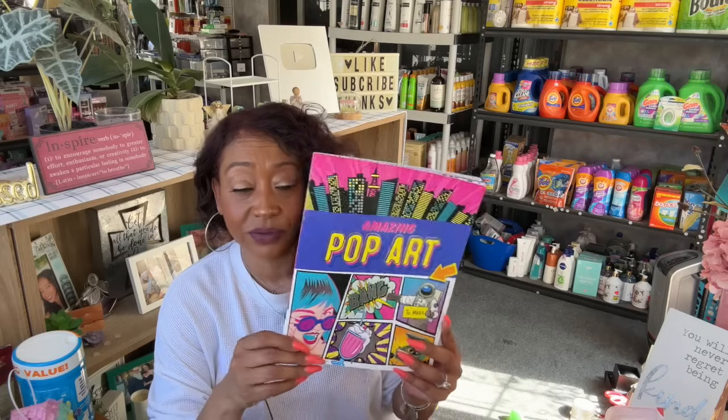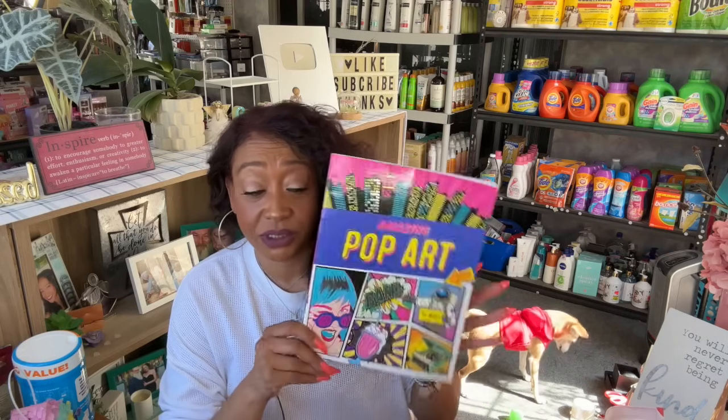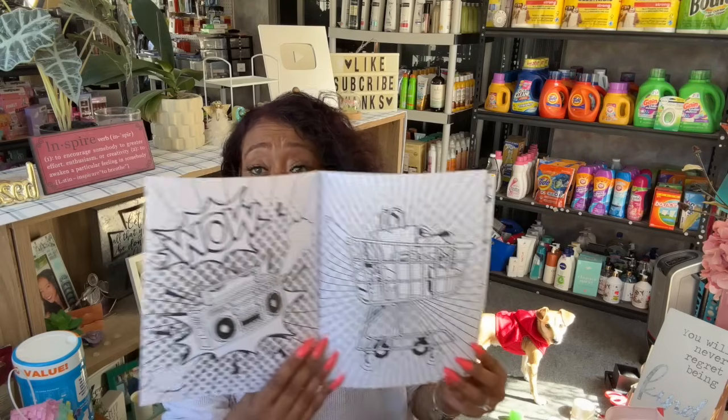A lot of you guys are saying yes to another 80s-themed subscriber gift, so I am starting to collect for that. We'll probably have another one — not this month since I am swamped, but sometime next month. I do have a fabulous 80s-themed subscriber gift in my Wednesday Dollar Tree shop-with-me; you only have a little bit of time to enter to win on that. I'll link it at the end of the video.